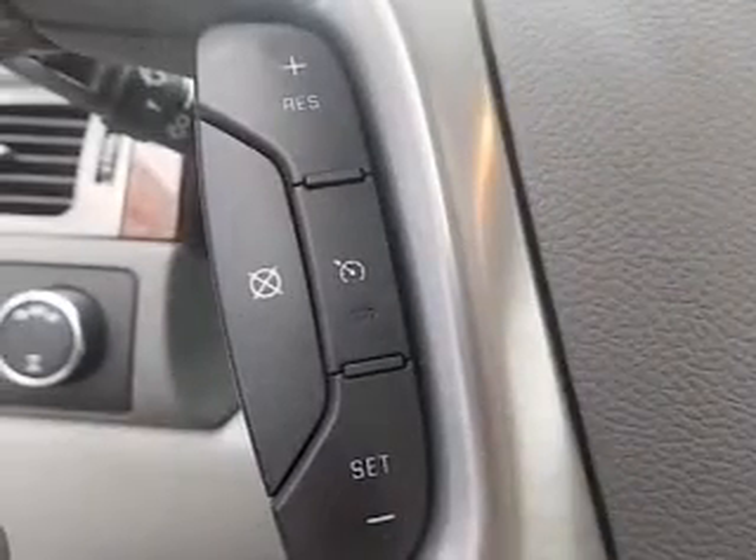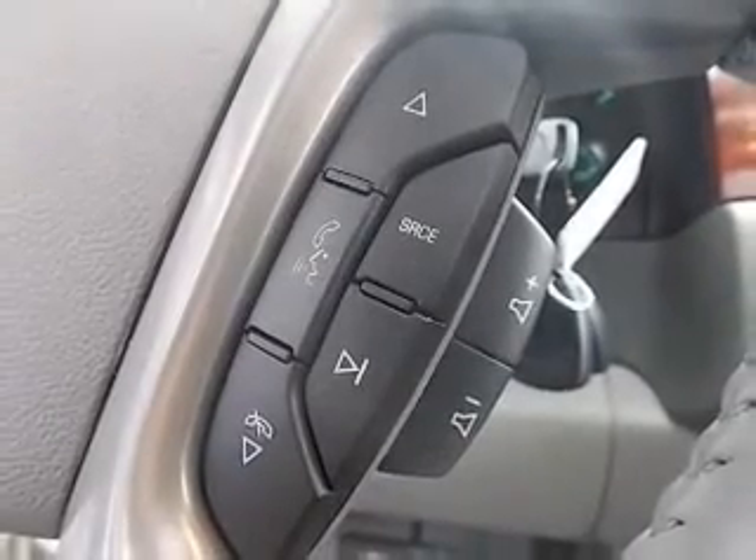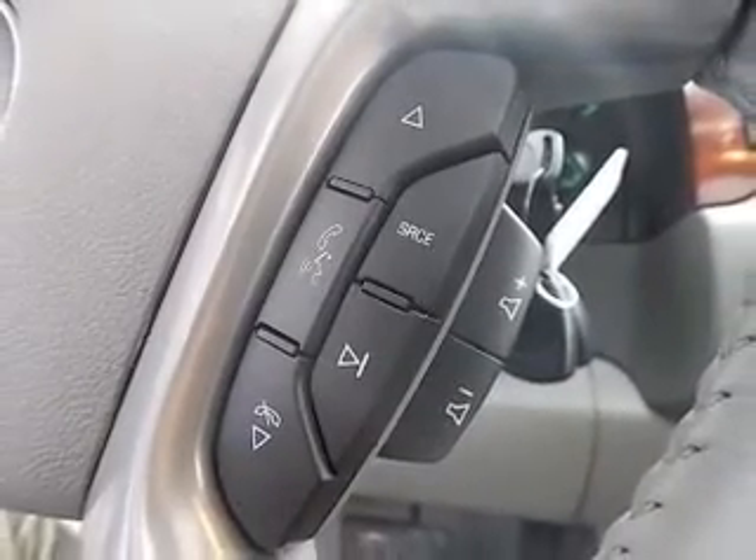Keyless entry, leather seats, power door locks, power windows, cruise control, Bluetooth wireless, and AM FM stereo with CD player. Call today to schedule a test drive.